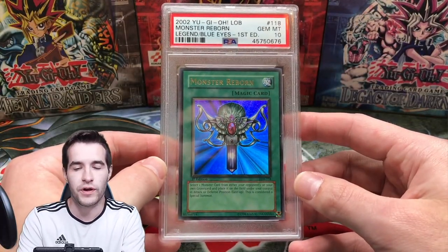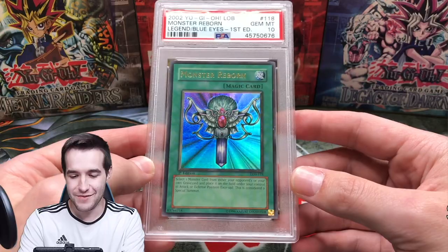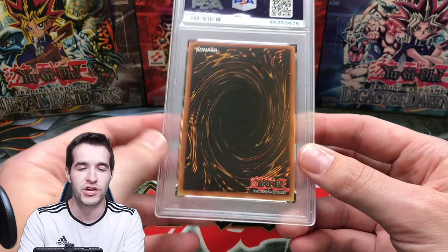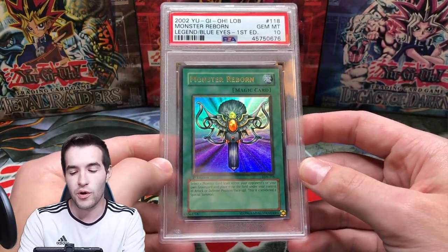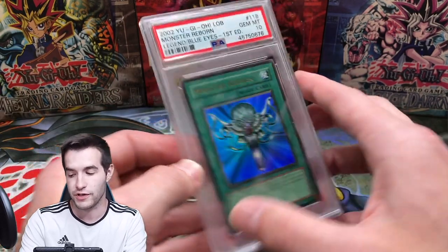Here's the second PSA 10 ultra rare that I own. There are 10 ultra rares in LOB and I own at least two. First edition Monster Reborn — you guys have seen this one before; we pulled this on the channel. I opened it in January but released the video in March 2020, the most viewed video on my channel. If you haven't seen the LOB first edition box opening, go check that out.